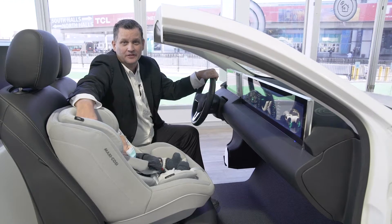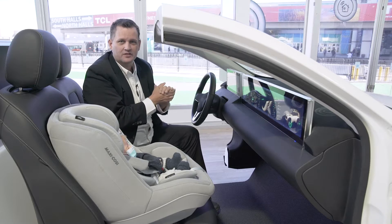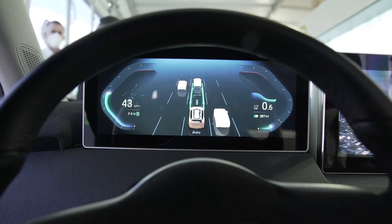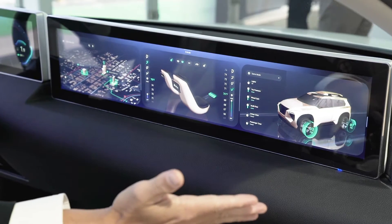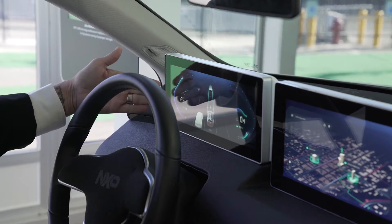Welcome to NXP's e-cockpit showcase. What we're going to talk about is NXP's advanced application processors. In this case we're driving the solution with two IMX8 quad maxes. Those are our current generation application processors, but we're hard at work on our next generation which will incorporate all these features into a single chip.